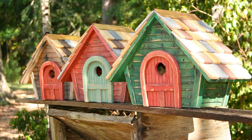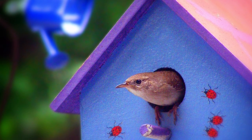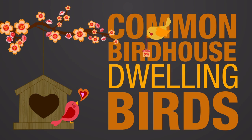Bird houses can be a fun and decorative detail to your yard while providing a comfortable home for your local birds. The first step when shopping for a bird house is to determine whether or not your local bird species will actually utilize the new home. Not all species of birds will actually use a bird house, but here's a quick list of ones that will.